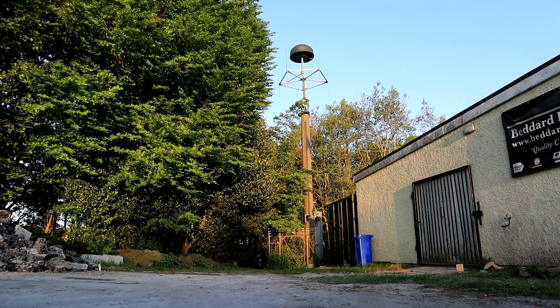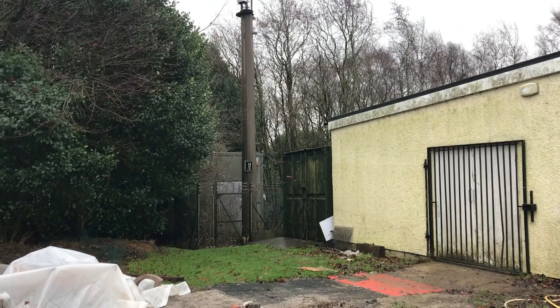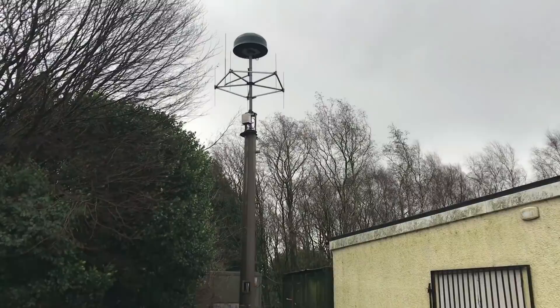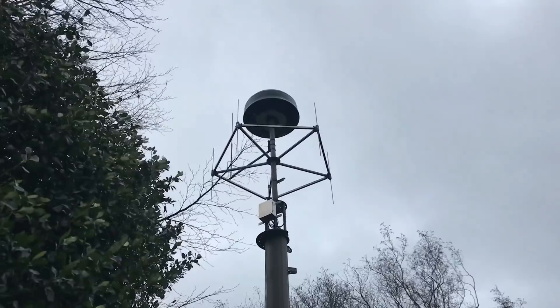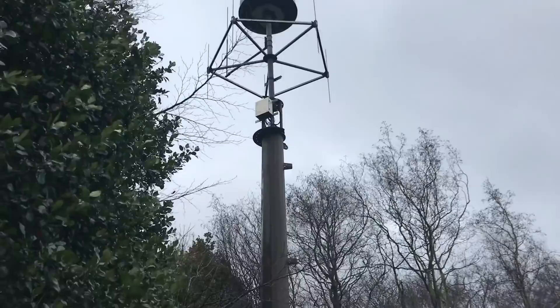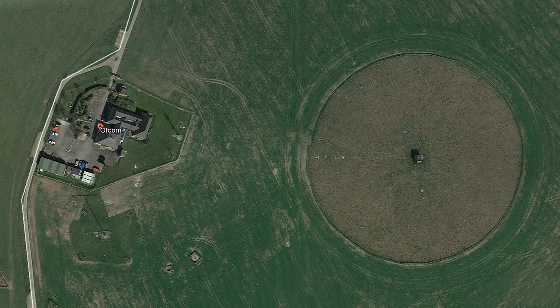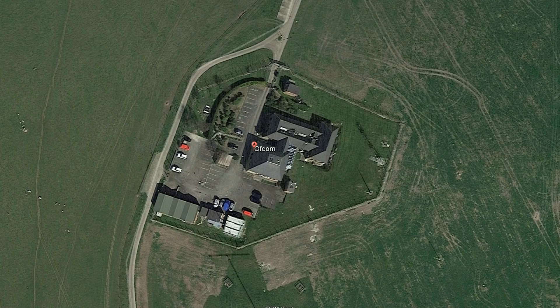Hi guys, welcome back to the channel, hope you're all okay. This is sort of an update video to a video I posted back in January called 'Who Are They Monitoring?' — basically a video on the various communication sites up Werneth Low in Hyde. One that really sticks out to me and still intrigues me is the Ofcom DF array up there. It's used for remote monitoring of the radio spectrum — VHF, UHF and above — and is controlled from the Ofcom radio monitoring system down in Hertfordshire, giving Ofcom a view of radio spectrum usage across the UK.